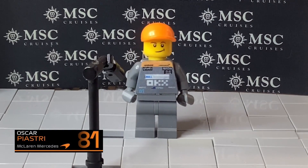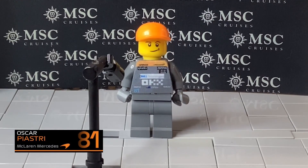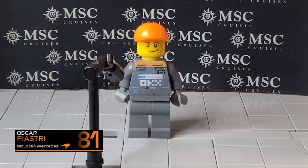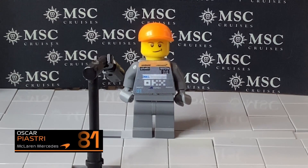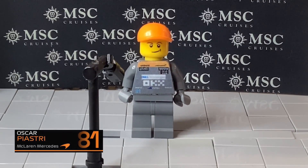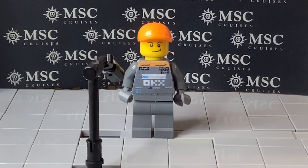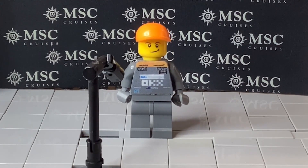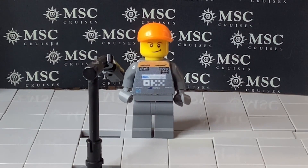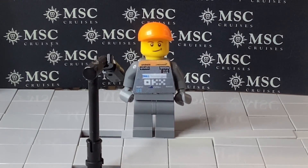I obviously had a pretty good launch, getting alongside Carlos. And then he kind of jinked to the inside a bit, and I had to get out of the brakes to not get hit. My nose was kind of there, and at that point it was too late to try and back out. So unfortunately I ended up in contact — shame to end so early.